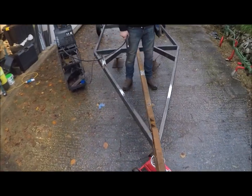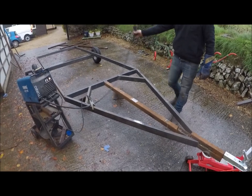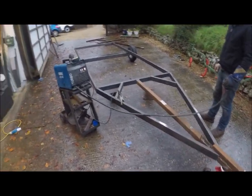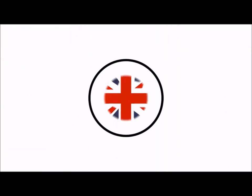Tim's obviously used to much, much better equipment — 350-amp three-phase MIG welders — but he's slumming it today. I'll have to get him another packet of biscuits. It's getting dark but we're persevering.